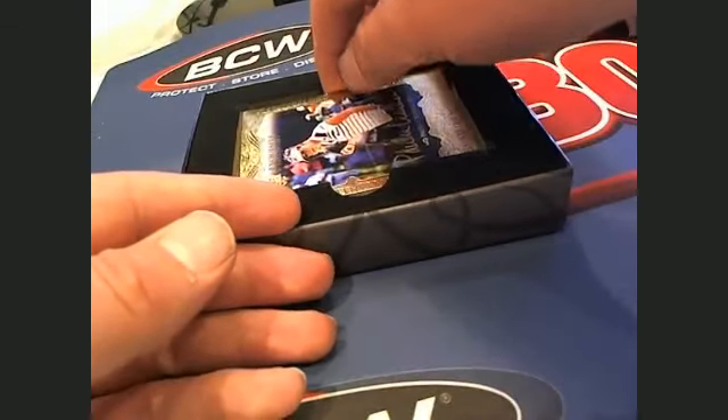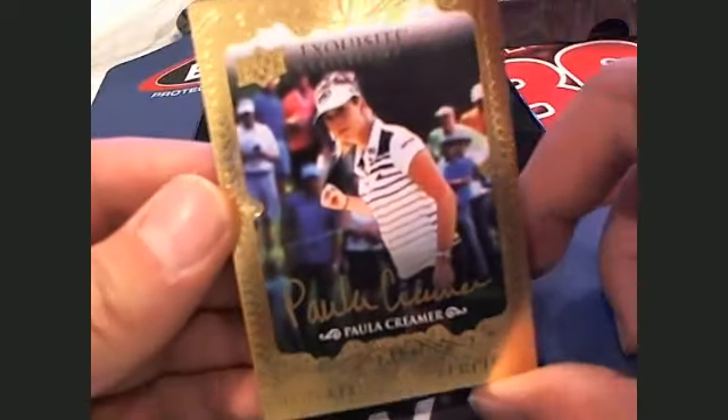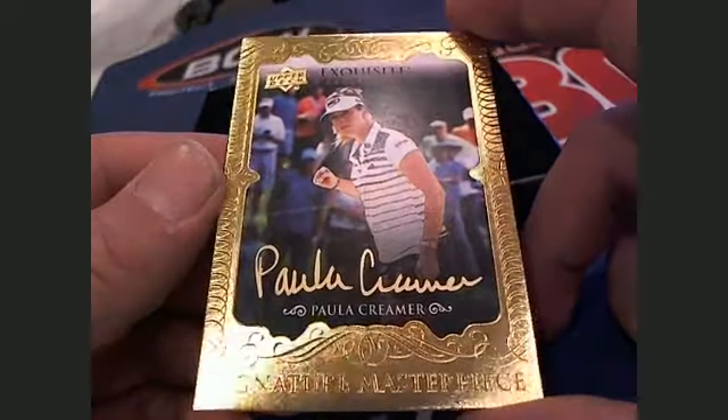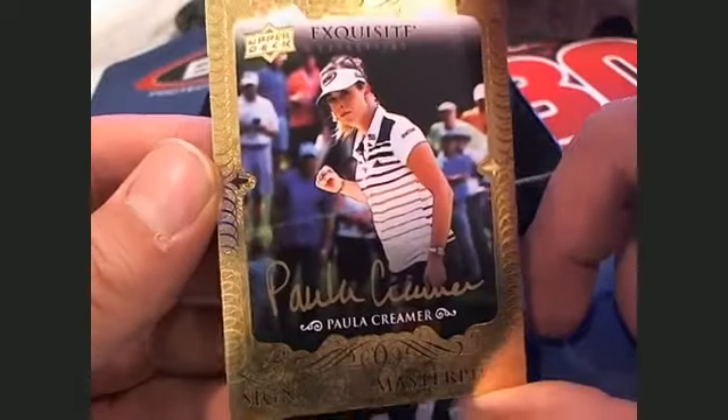Then we got a real good one here. Gold ink, Paula Creamer. Paula Creamer right there — gold ink, signature masterpiece, letter C, going out to Matt P. There you go, Matt.